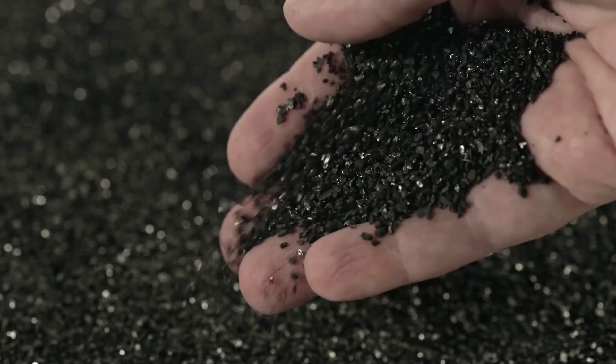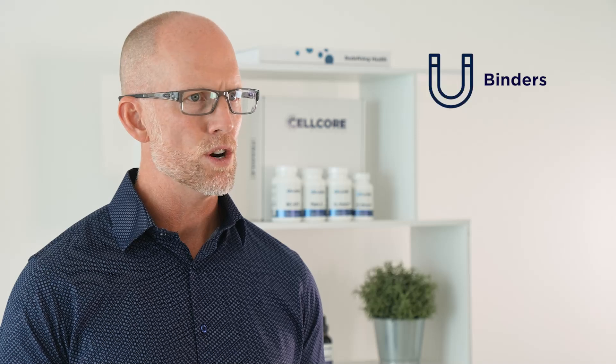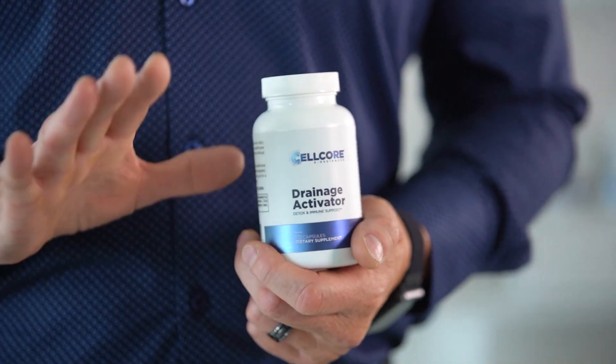Drainage Activator contains bioactive carbon, a proprietary blend of soil-derived folic acids that act as binders, drivers, and protectors that support the body at the cellular level.